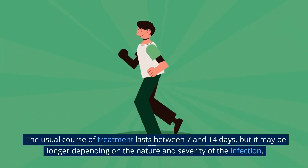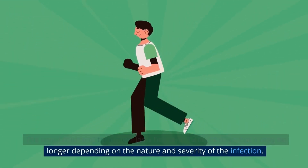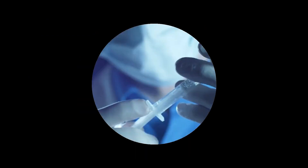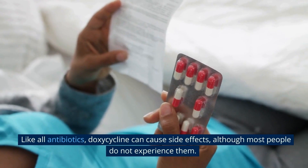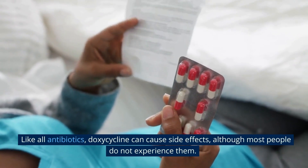Doxycycline is typically taken orally in the form of tablets or capsules. The usual course of treatment lasts between 7 and 14 days, but it may be longer depending on the nature and severity of the infection. It is important to take the medication exactly as prescribed by the doctor.